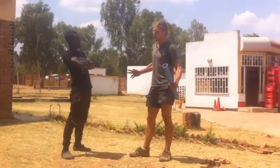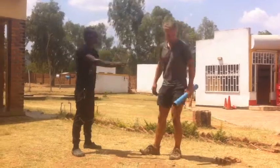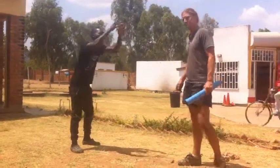Zach, if we have one more power outage, I'm going to freak, man. This is Malawi. Welcome to Africa.